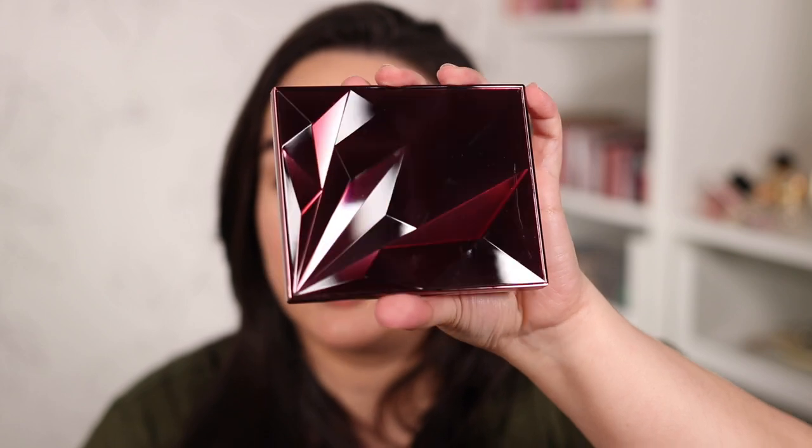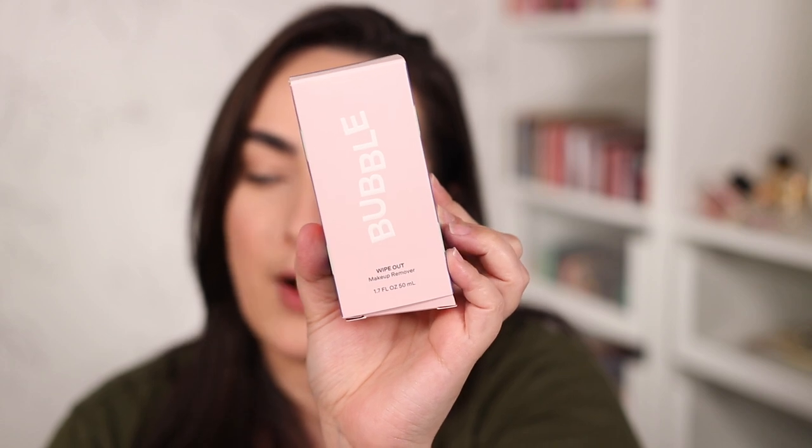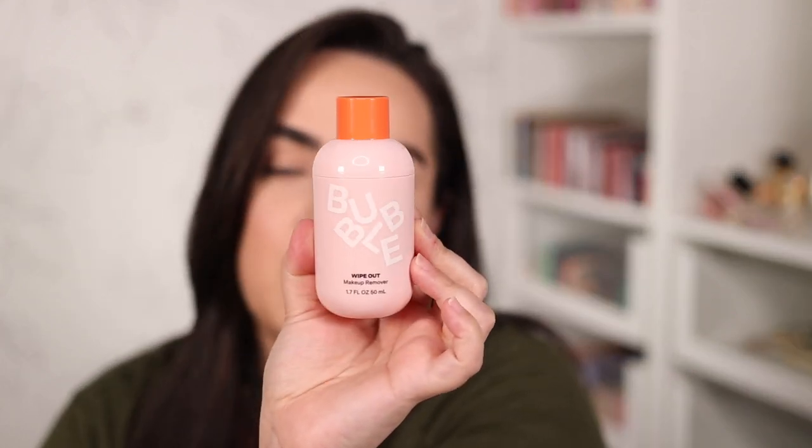I saw this brand called Bubble on the Ulta Beauty website and really wanted to try a few of the products. The one that piqued my attention the most was the Wipeout Makeup Remover. It says to use one to two palms on fingertips to gently massage and remove makeup from face and eyes, then wipe off the excess. I don't want to wipe off my makeup in this video, so I'll leave a pinned comment letting you know how much I liked it once I use it tonight.